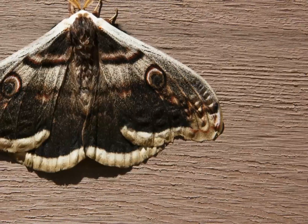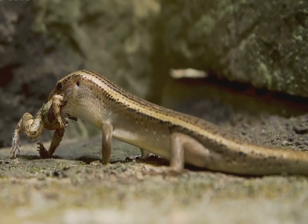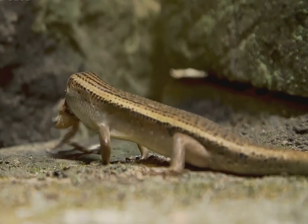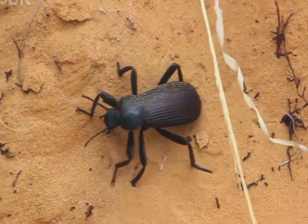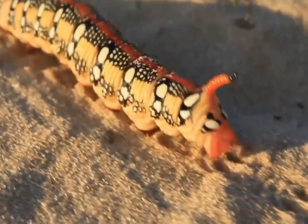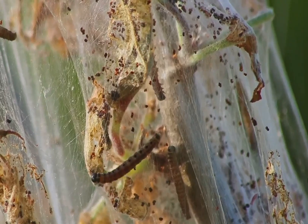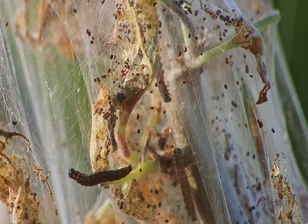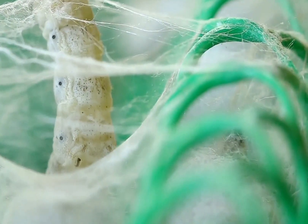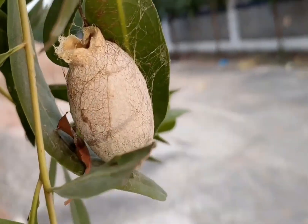As they approach maturity, the caterpillars prepare for pupation by constructing a silk cocoon. These cocoons are unusually tough compared to those of some related genera. The structure must withstand intense heat, dryness, and exposure to abrasive desert debris. The cocoon is typically secured within dense branches or beneath woody plant material. Pupation can last several months, and in some regions the species undergoes diapause to survive unfavorable seasons. This extended pupal period is an important ecological adaptation, ensuring that adults emerge during periods when temperatures are tolerable and host plants can support the next generation of larvae.